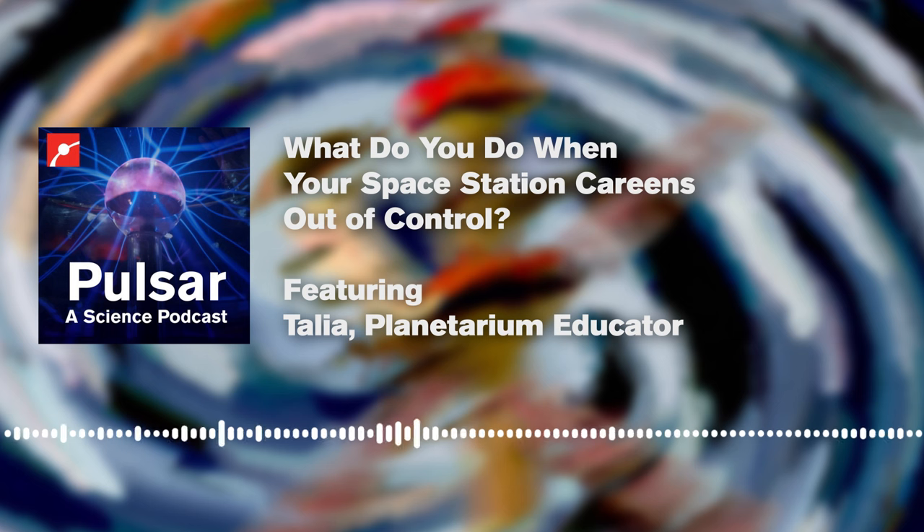Last week we added a new module to the space station — Nauka — which was added to the Russian side of the space station. There is a Russian side and an American side to the station, and it's built like a Lego where you can always add pieces. It's designed to be added onto. Nauka is a new Russian module and it docked to the space station, and then three hours later it began firing its thrusters.